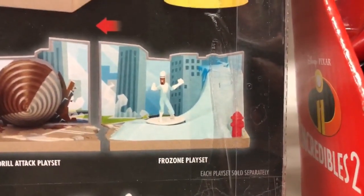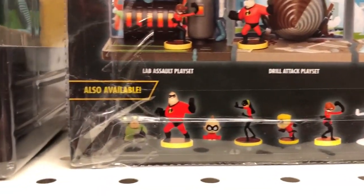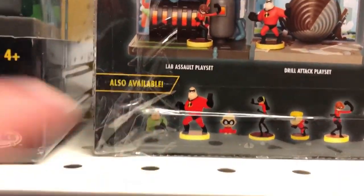We're also super excited — there's going to be a Frozone play set. And it's kind of hard to tell from the tape on these, but look at all the other characters that come in the line. And yes, there's an Underminer character, so that's going to be essential.